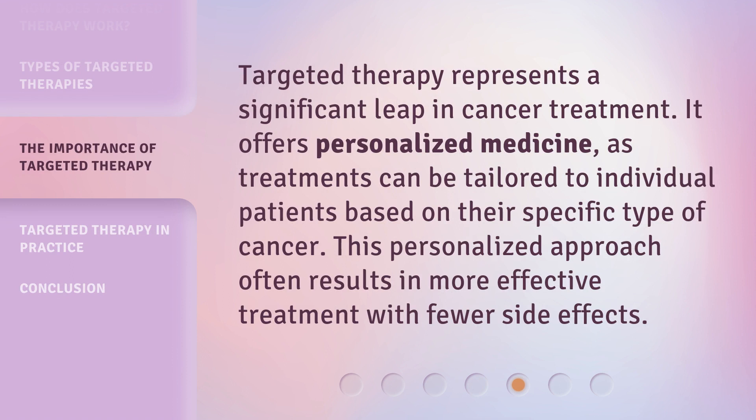Targeted therapy represents a significant leap in cancer treatment. It offers personalized medicine, as treatments can be tailored to individual patients based on their specific type of cancer. This personalized approach often results in more effective treatment with fewer side effects.